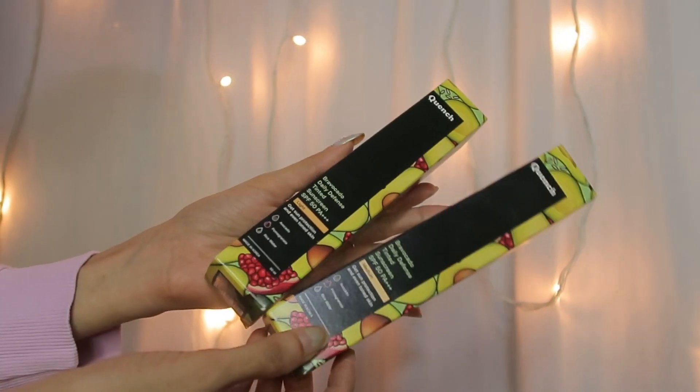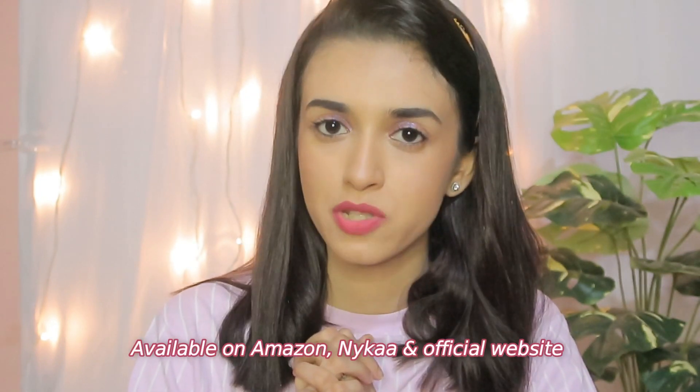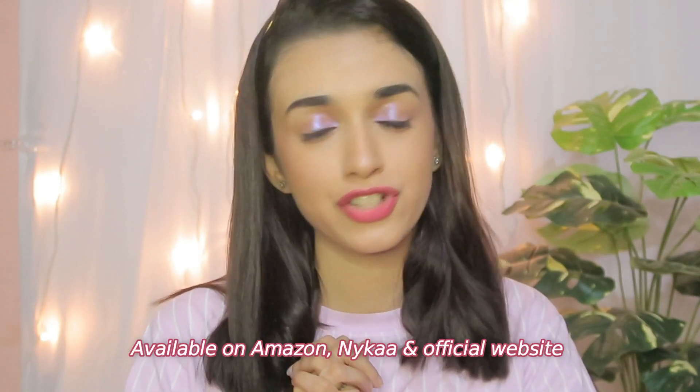These are all 100% vegetarian, cruelty-free, toxin-free, paraben, sulfates and alcohol-free — something I really love about this product. Also, Quench Botanics products are made in Korea, so this tinted sunscreen is made in Korea as well. Their products are available on Amazon, Naika, and on their official website. I'll leave all the links in the description box, so do check them out.